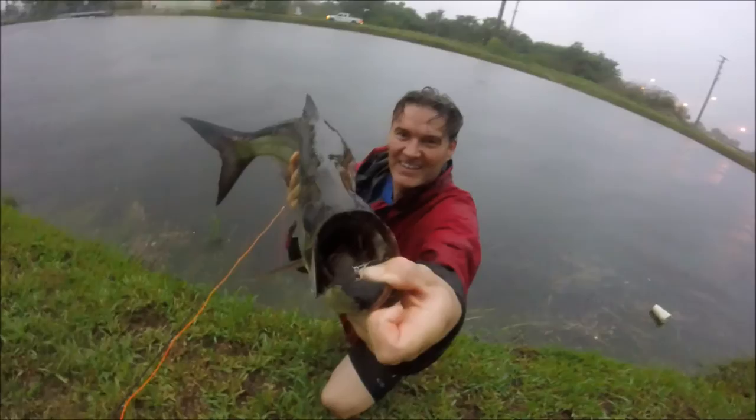We're going for the release. Nice, all right. Baby tarpon, come on in. Kicks the tail — strong. Sweet. Thanks, buddy. You're welcome. Thank you, man.